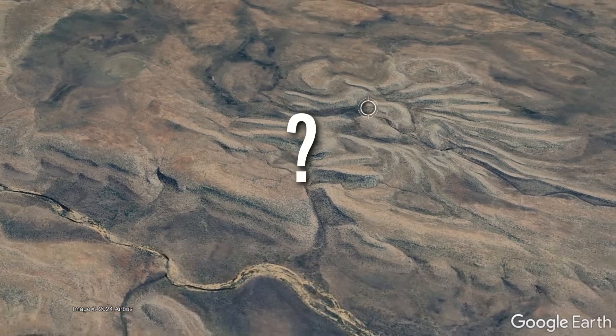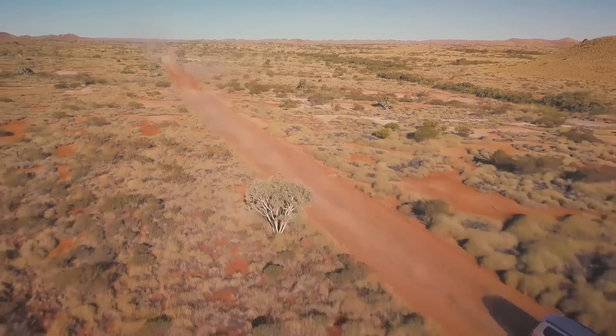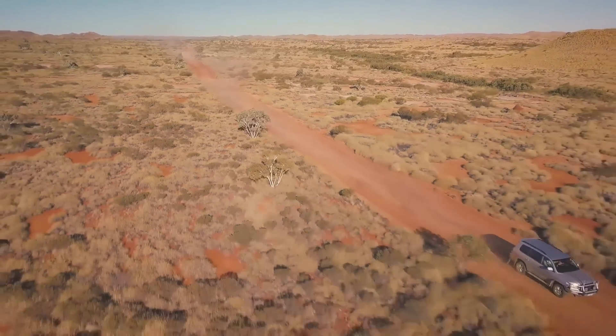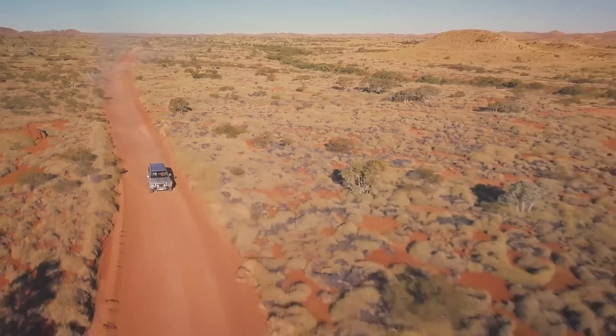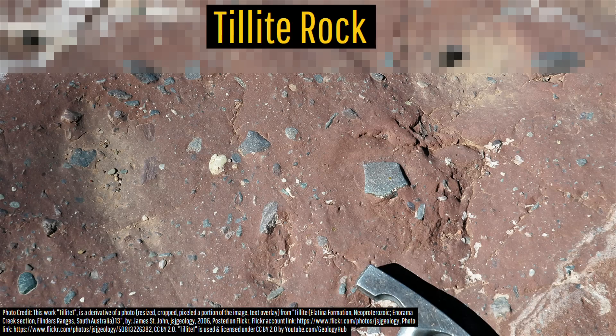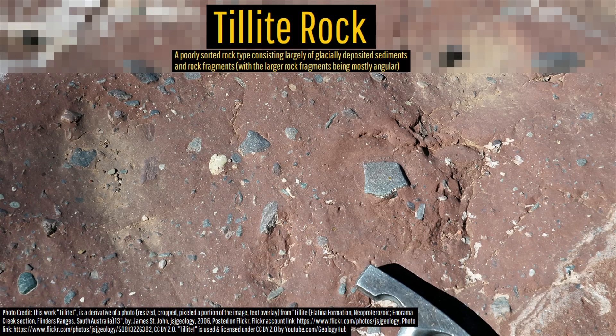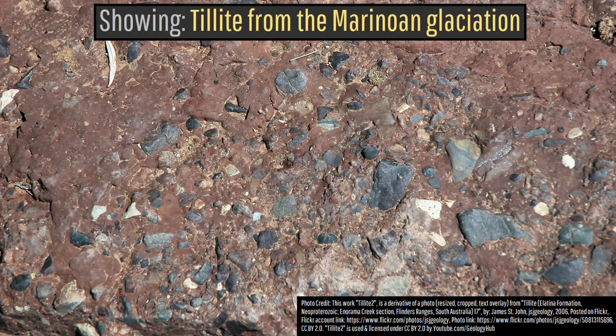But when exactly did this feature form? One clue involves another highly unusual rock type which you would not expect to see in a region which today frequently exceeds temperatures of 35 to 40 degrees Celsius during the summer: a type of rock known as tillite. Tillite forms when thick glaciers deposit a layer of till due to their motion, containing numerous angular fragments which combine to form a sedimentary rock. This rock unit, known as the Walsh Till, dates to a time between 655 and 632 million years ago.